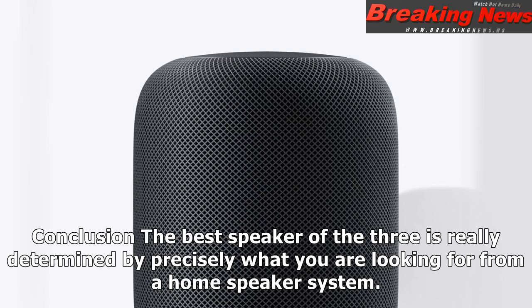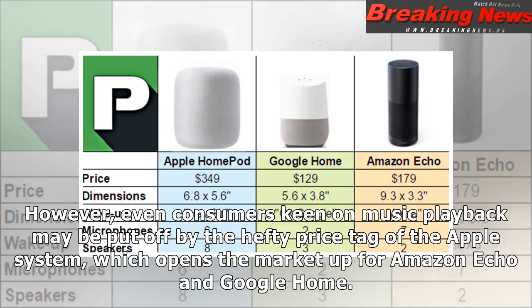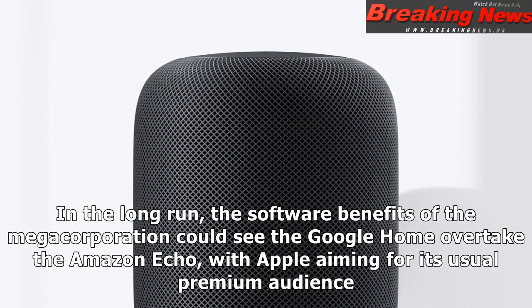The best speaker of the three is really determined by precisely what you are looking for from a home speaker system. There is absolutely no doubt whatsoever that the Apple HomePod delivers the best music playback, and if this is your priority then you should definitely opt for this speaker. However, even consumers keen on music playback may be put off by the hefty price tag of the Apple system, which opens the market up for Amazon Echo and Google Home. Certainly the affordable nature of the Amazon Echo has seen it gain significant market penetration, but the Google Home system is actually the most sophisticated assistant. In the long run, the software benefits of the megacorporation could see the Google Home overtake the Amazon Echo, with Apple aiming for its usual premium audience.